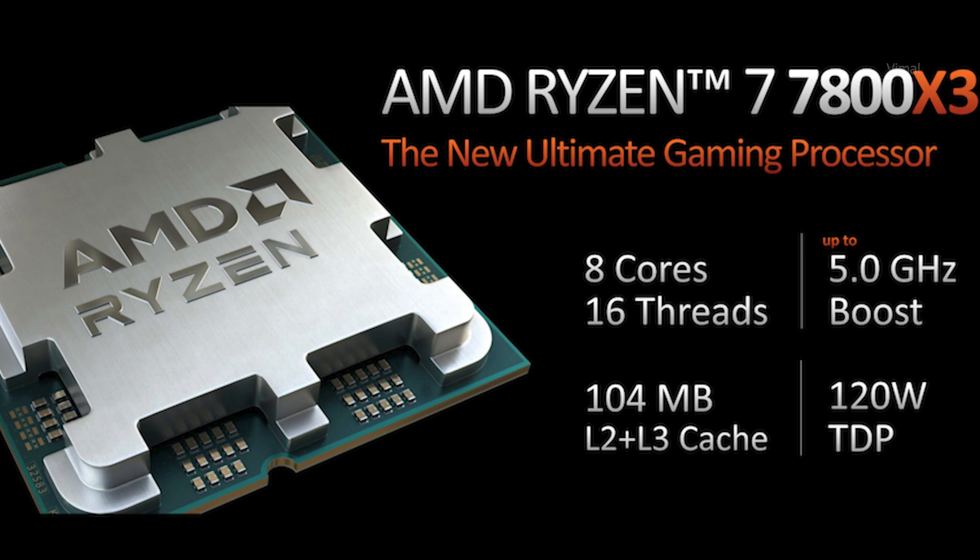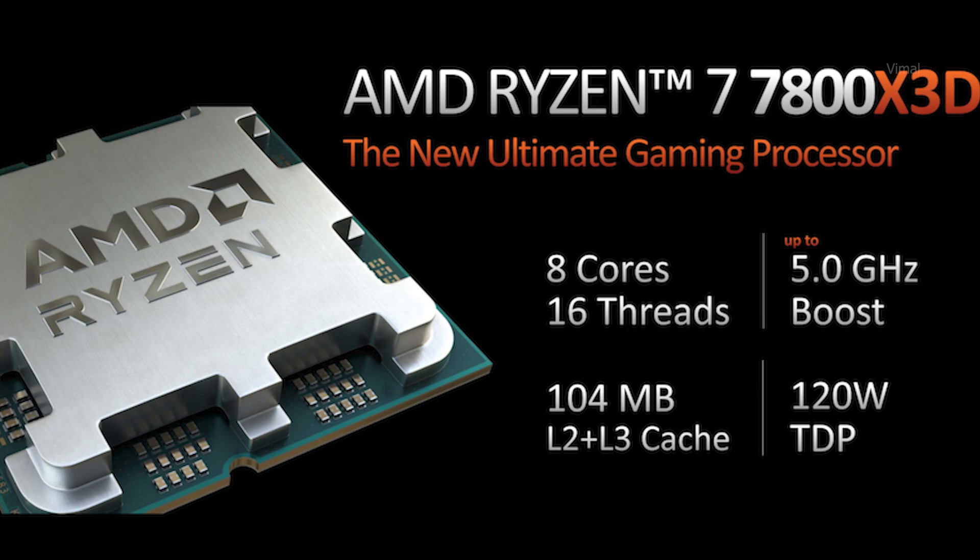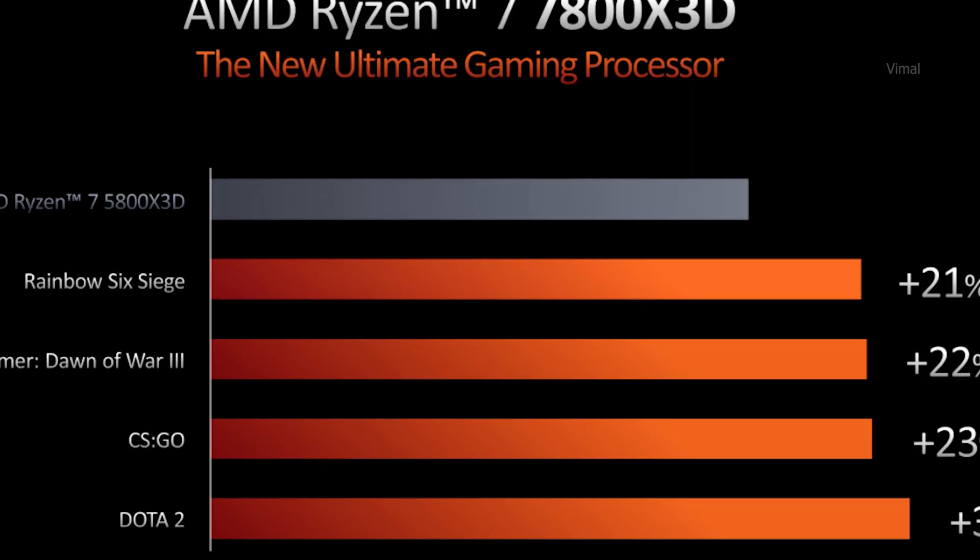This time AMD has announced the Ryzen 7 7800X 3D variant. Most of the specs are still similar — it's based on Zen 4 architecture, 5 nanometer, with 8 cores, 16 threads, and a max boost of up to 5 GHz. TDP is around 120 watts. But the biggest difference is the total cache: you're getting almost 104 MB combined L2 and L3 cache, which is almost double the non-3D V-Cache variant. AMD claims almost 15% more performance compared to last year's 5800X 3D.